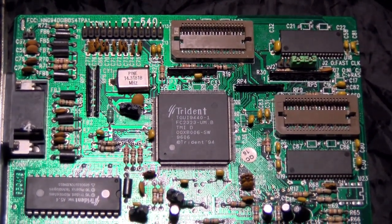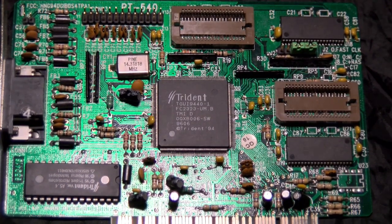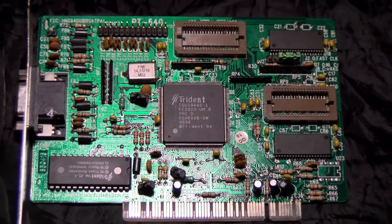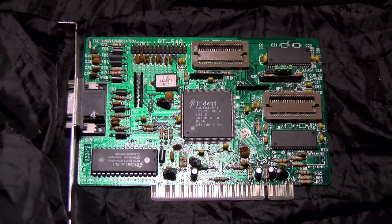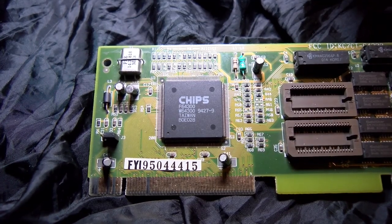Notably, all of these chipsets were adding more and more acceleration features as time went on, squeezing yet more performance out of the system. If you found yourself with any of the cards mentioned in your 486 or early Pentium, you probably wouldn't have any good reason to replace them at any rate. Now, at last — the Chips and Technologies card.